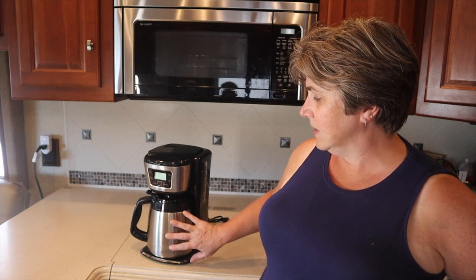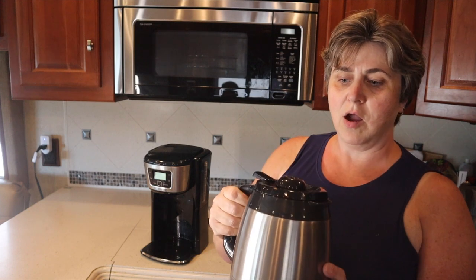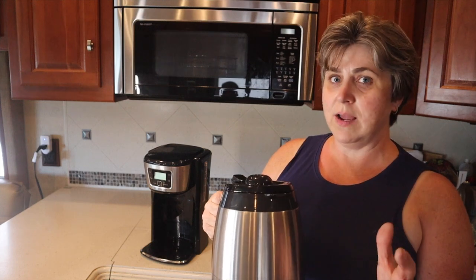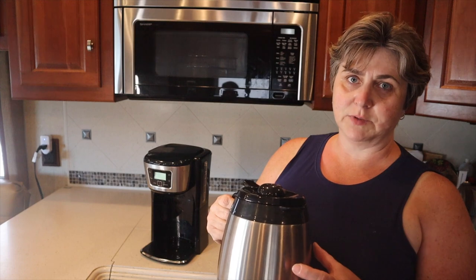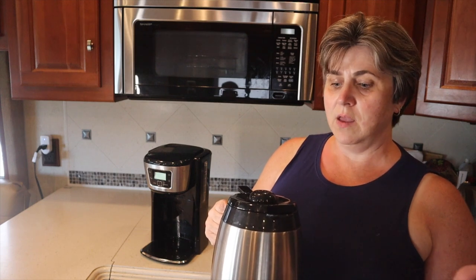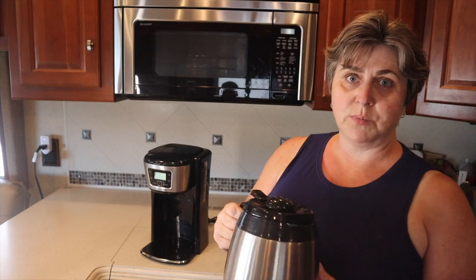When we first got back into RVing, we got a single cup Keurig, and we quickly realized that for two heavy coffee drinkers that was not going to cut it. We were on the search for an under-cabinet mount coffee maker from the 1980s, but those are no longer in production. So we found a Metal Craft coffee maker, which has been great. If we forget to stow it on travel days and it rolls around, it doesn't break. It's insulated and keeps the coffee really warm, so when we stop along the way and want to refill, the coffee is still warm. This has been working out really great for us.